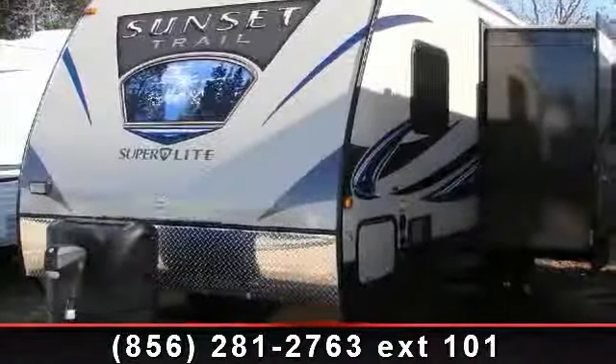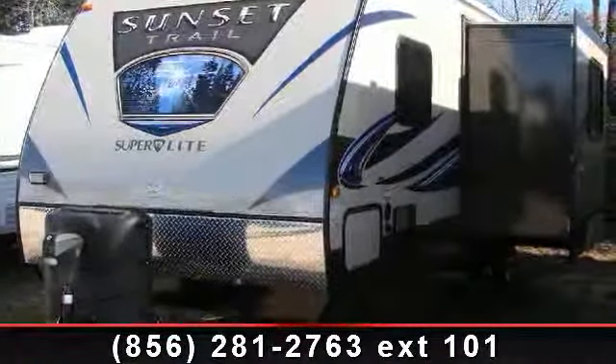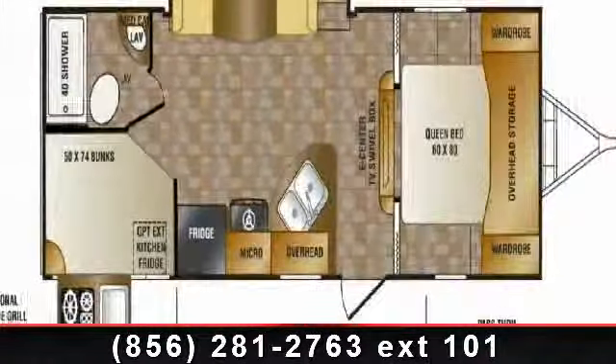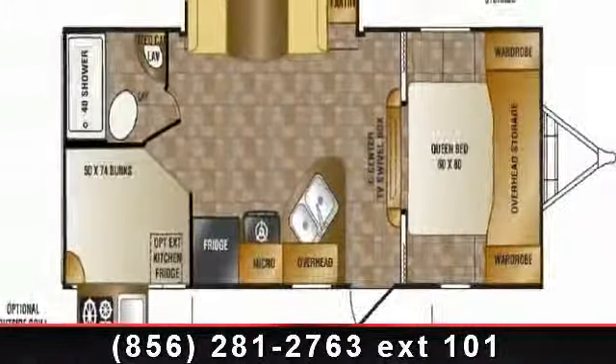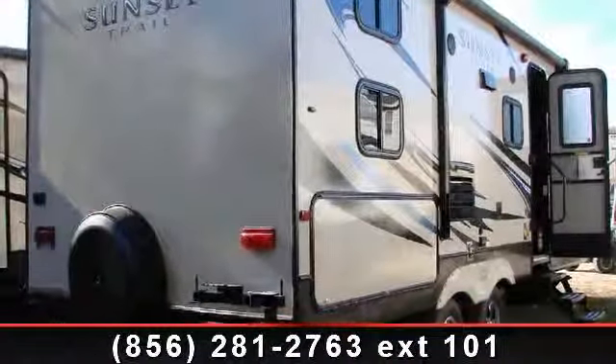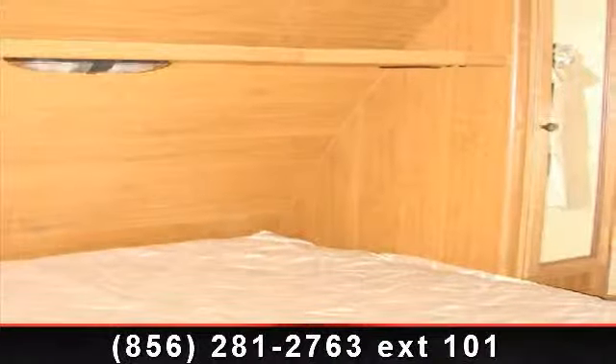Travel in style with this 2014 Crossroads Sunset Trail Ultralight. If you are looking for an RV with quality construction and ease of towing, this may be the one. Perfect for vacationing, adventuring, or just relaxing, this travel trailer awaits you.